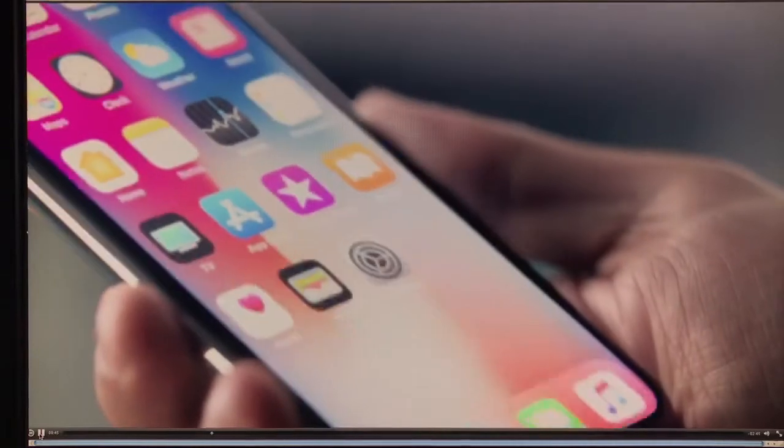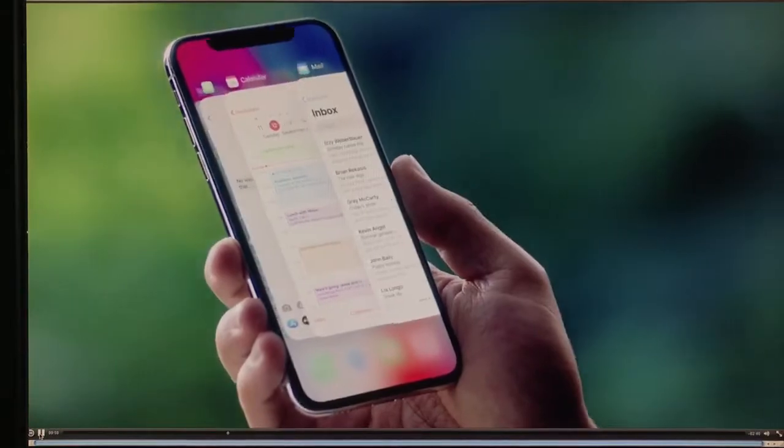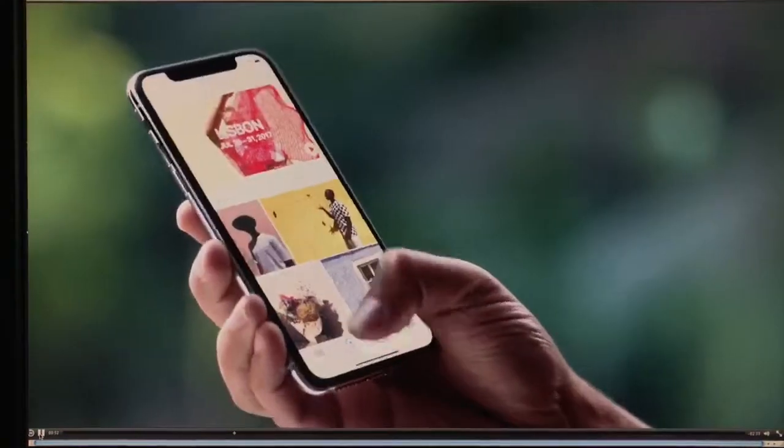There's no home button. A single swipe takes you to the home screen. A more responsive touch system means the gestures in iOS 11 are more fluid. The polished stainless steel band reinforces the water-resistant all-glass design.